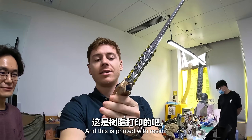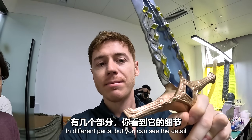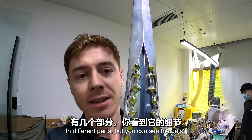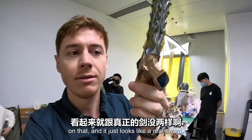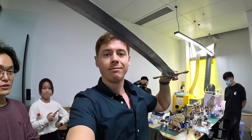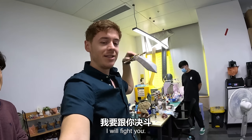This was printed with resin, in different parts. But you can see the detail on it - it just looks like a real sword. It looks like something right out of a game. You could actually use it for battles!